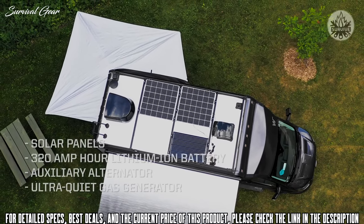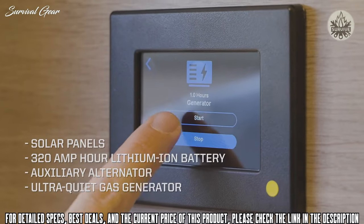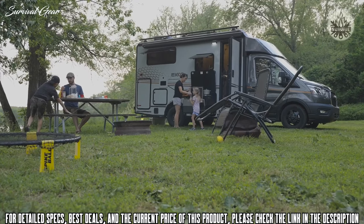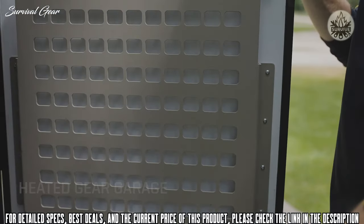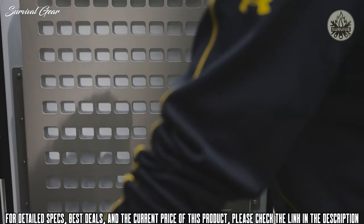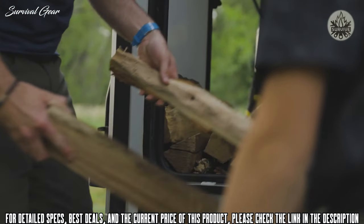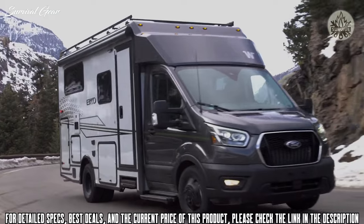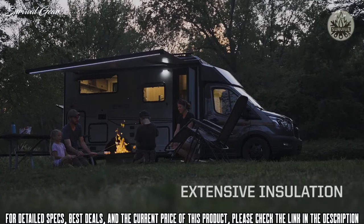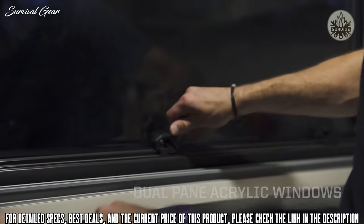To carry your gear, the Echo's heated gear garage includes a modular lightweight load-carrying equipment panel and L-Track tie-down system to secure your gear, all in a 23-foot motorhome. The Echo can also extend your camping season thanks to the extensive insulation, one-piece insulated trunk cap, and standard dual-pane acrylic windows.